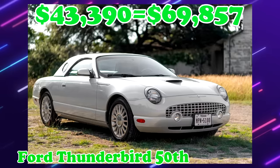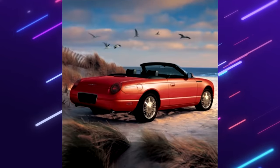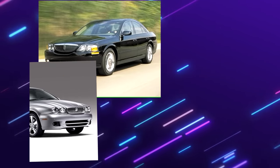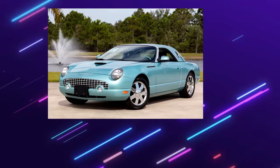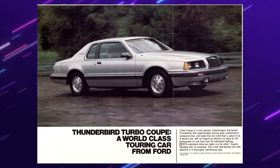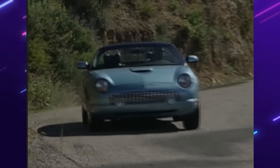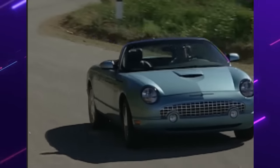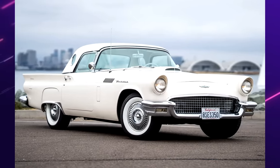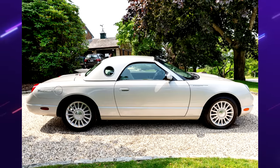Ford Thunderbird 50th Anniversary Edition. After a five-year hiatus, the 11th Gen Thunderbird was introduced for 2002, sharing its platform with the LS and Jaguar XF. The shift from the 10th Gen to this design was truly unique. Even going back to the early 80s, the Thunderbird was this giant coupe. Technically speaking, the 11th Gen Thunderbird was returning to the roots of the Thunderbird name as a two-passenger convertible, including the circular porthole windows on its removable hardtop — kind of a trademark, you could say.